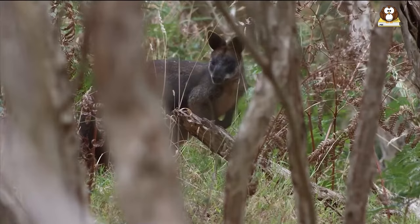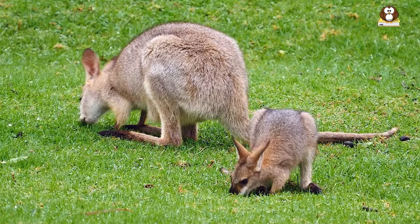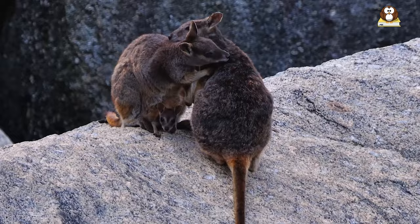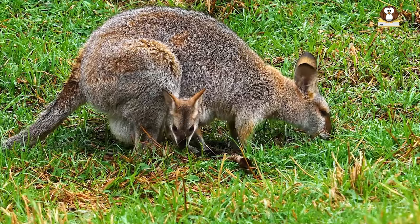The wallaby's habitat determines its behavior and lifestyle. Some species that live in more populated areas have become accustomed to human presence and are more likely to be seen around residential neighborhoods. In contrast, those living in more remote regions are often more elusive and challenging to spot. Wallabies can be found in a wide range of habitats, from the northern rocky regions to the wetland areas in the southeast.